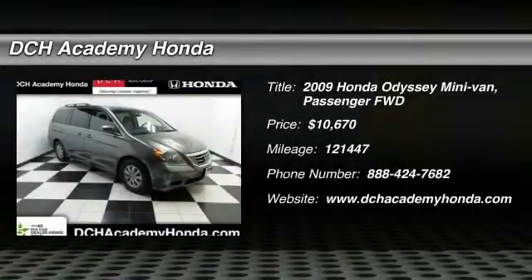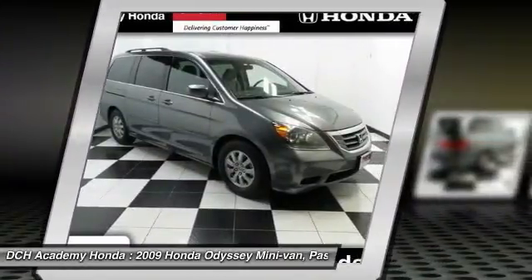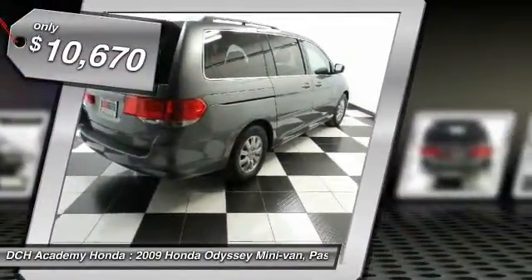The 2009 Honda Odyssey. The Honda Odyssey is a showcase of distinguished style, captivating technology, and advanced safety features. A must for all families, and is priced below $15,000.